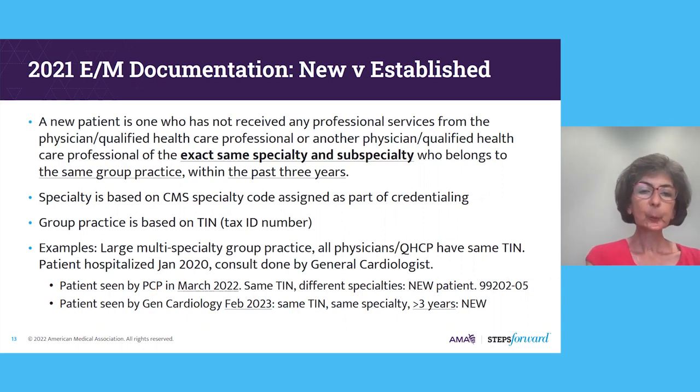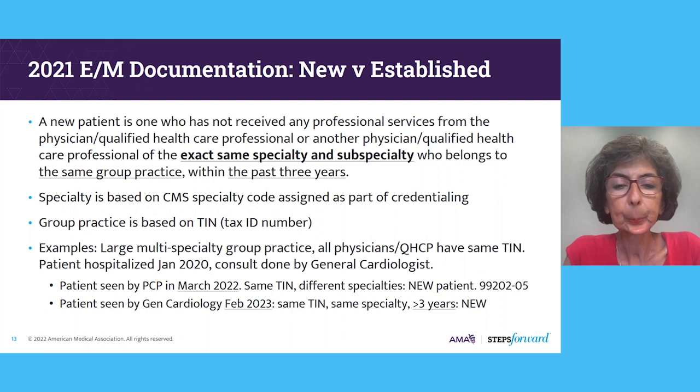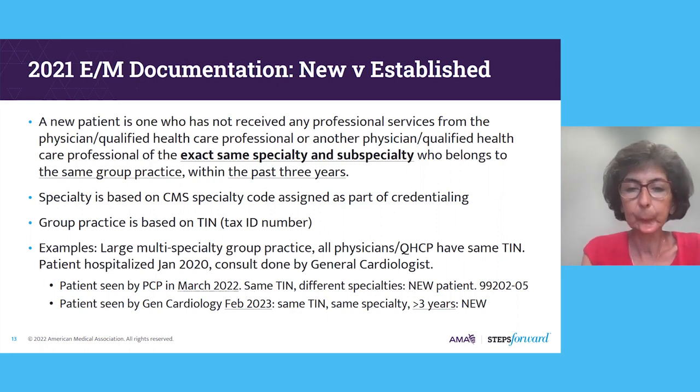As an example, if you're part of a large multi-specialty group practice where all physicians share the same tax ID number: if a patient was hospitalized in January 2020 and had a consult done by a general cardiologist in the group, then two years later comes to be seen by a general internist or primary care physician — even though they share the same tax ID, because they have different specialties, this would be a new patient to the primary care doc. If the same patient is seen by a general cardiologist in February 2023, same tax ID and same specialty, but because it's been more than three years, the patient could again be billed as a new patient.